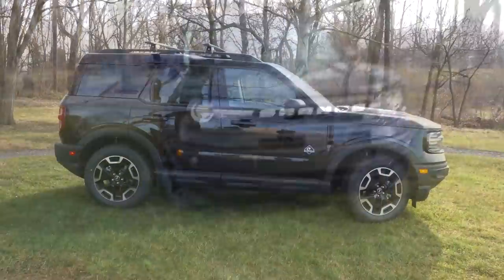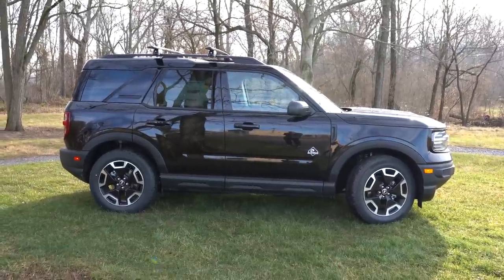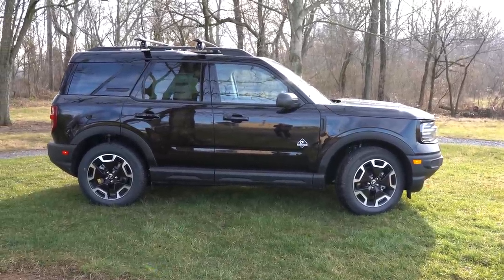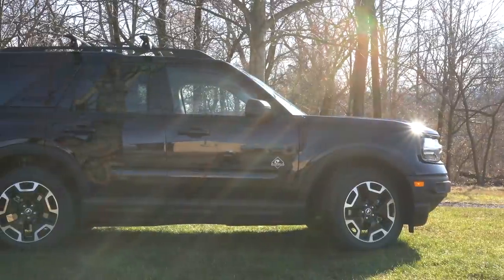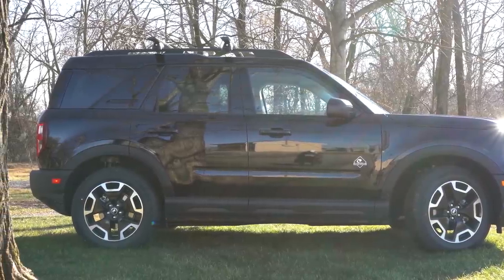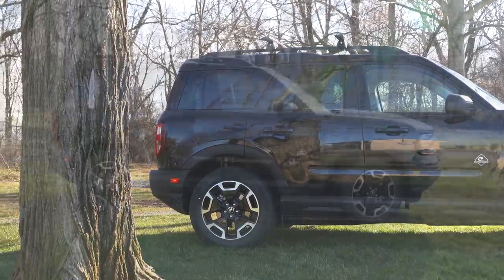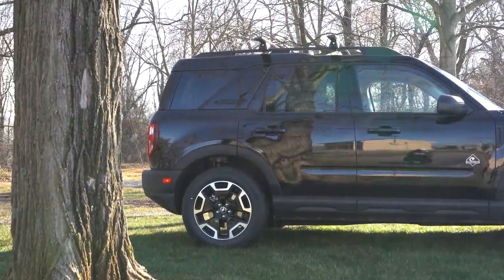Moving to the side: roof rails come standard on every trim level, rear privacy glass on all trims except base. A body-colored roof comes with the base and Big Bend trims, but a shadow black roof comes with the Outer Banks and up — though you can't really tell today with our all-black exterior. There is also a safari-style roof on all trim levels. Importantly, the Bronco Sport has a standard steel roof that can actually support up to 600 pounds while parked and 150 pounds of cargo while driving.